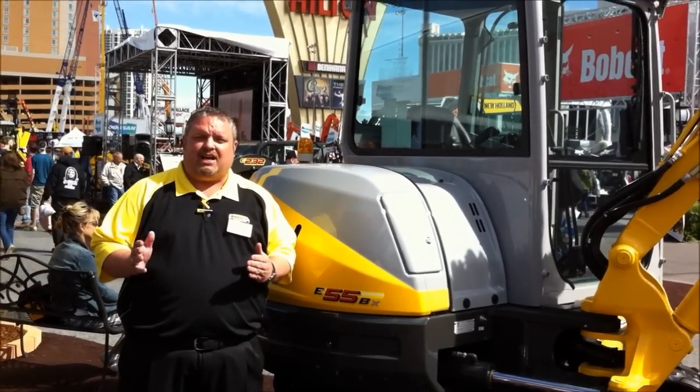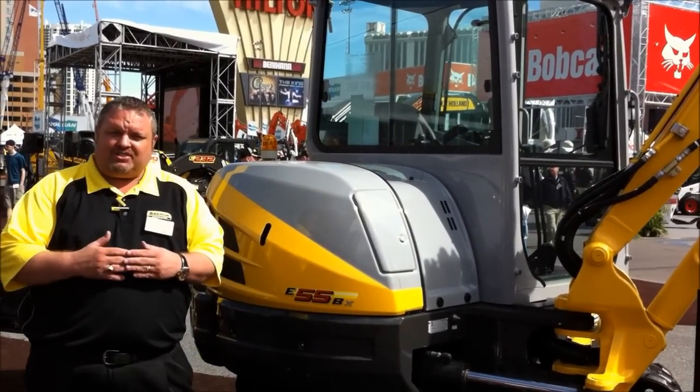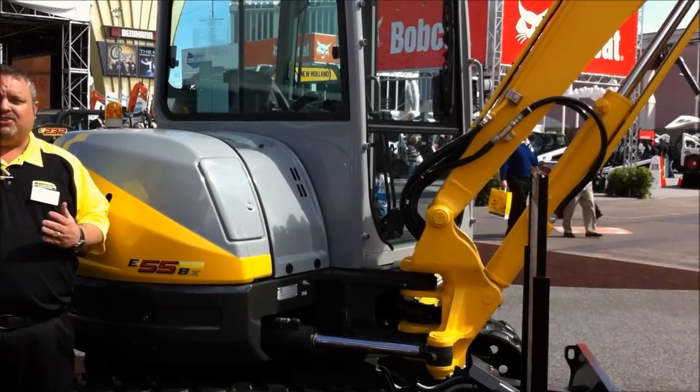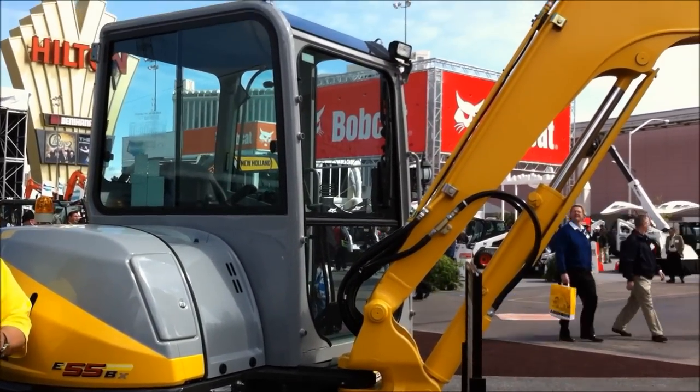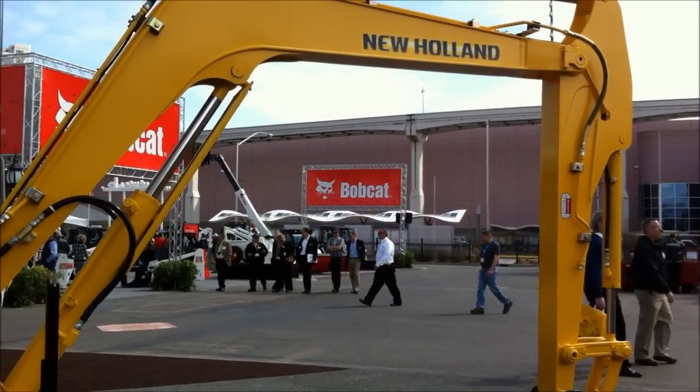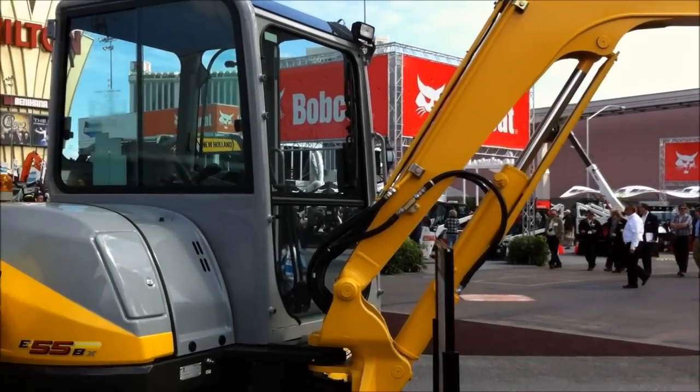This is a short-radius compact excavator. Outstanding machine. Strong movement arm. Easy pattern changer. It's also got a great cab for operator comfort, so any size operator can work all day in this particular machine.